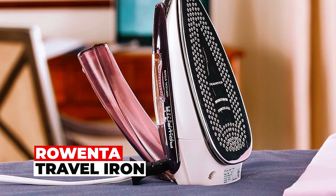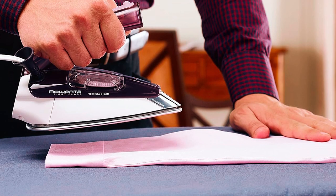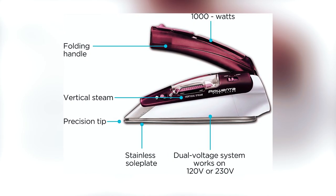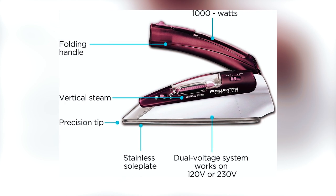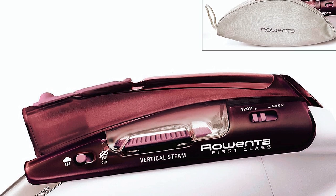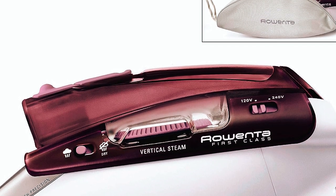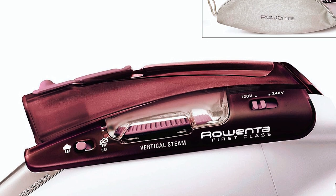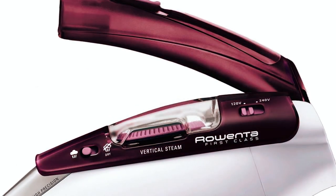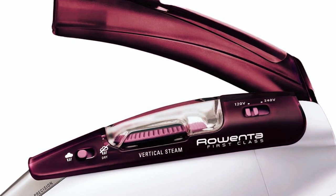Rowenta Travel Iron: The Rowenta Travel Steam Iron seamlessly blends power and portability. With 1,000 watts of muscle and a durable stainless steel soleplate, this iron tackles wrinkles with finesse. Whether at home or abroad, its versatility shines through, offering options for steam or dry ironing and the convenience of using tap water. The large transparent water tank keeps you informed, while the foldable handle ensures easy storage.